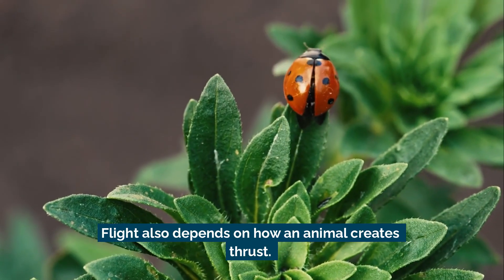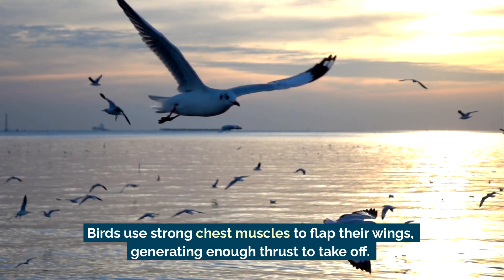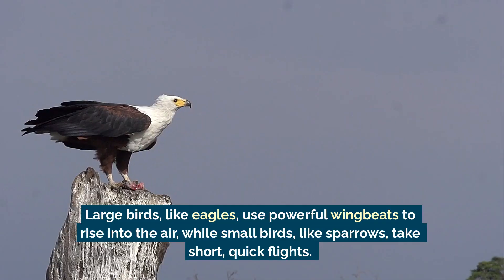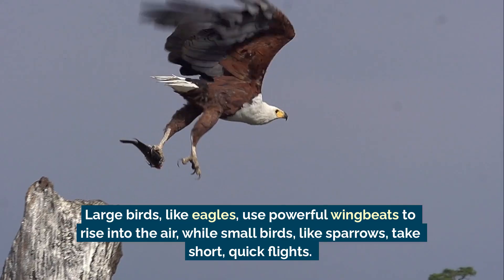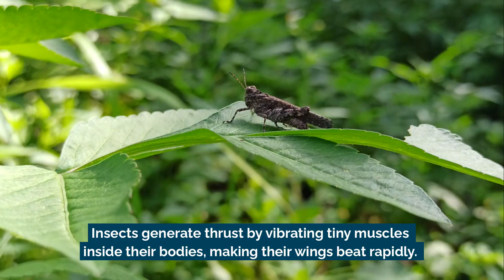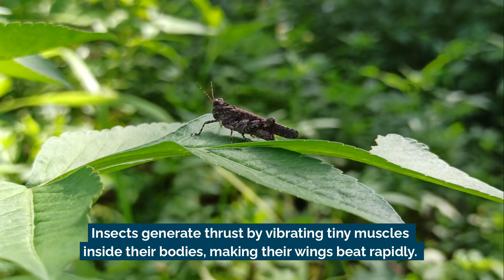Flight also depends on how an animal creates thrust. Birds use strong chest muscles to flap their wings, generating enough thrust to take off. Large birds, like eagles, use powerful wing beats to rise into the air, while small birds, like sparrows, take short, quick flights. Insects generate thrust by vibrating tiny muscles inside their bodies, making their wings beat rapidly.